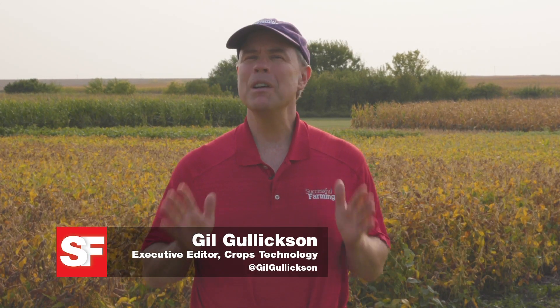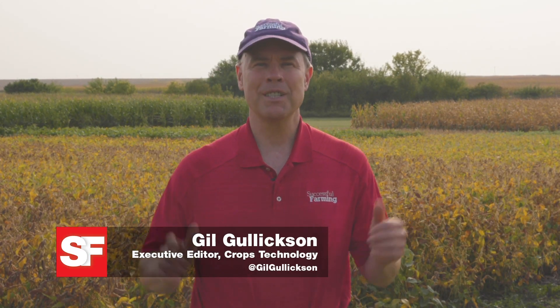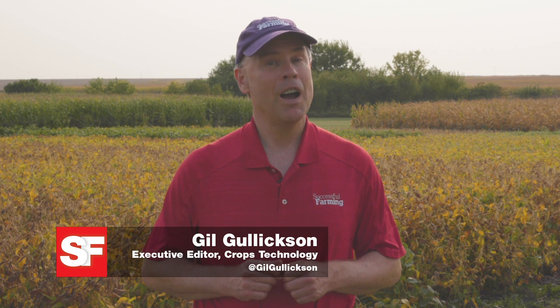If waterhemp were a crop, Midwestern farmers could make a bundle selling this pesky pigweed. Unfortunately, another pigweed, Palmer amaranth, has worked its way from the Mid-South into Midwestern fields. In this segment of Weed's Playbook, Megan Anderson, Iowa State University Extension Field Agronomist, provides ideas on how to prevent a pigweed like waterhemp from entering fields in the first place.